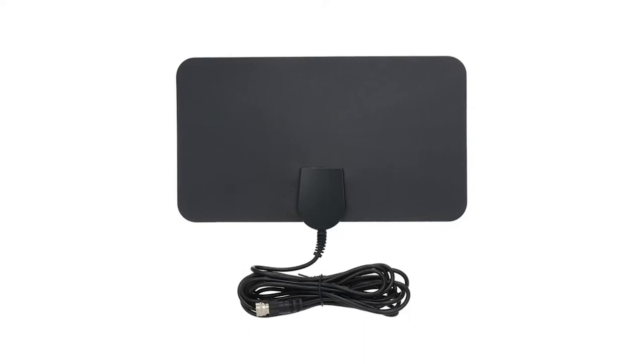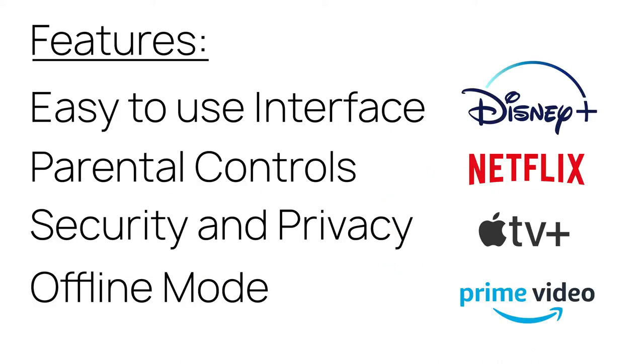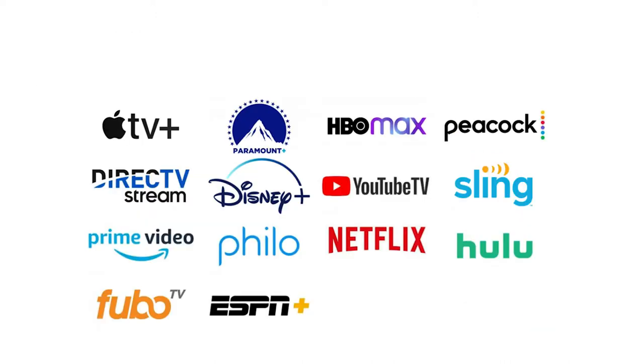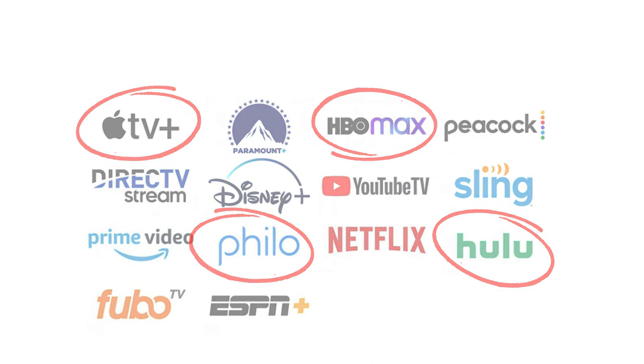Most local broadcast TV networks are available over the air and can be accessed with a digital antenna. Many streaming services offer on-demand and DVR functions as well as a number of other features. Do some research and make sure the streaming services you subscribe to include all the features you want.